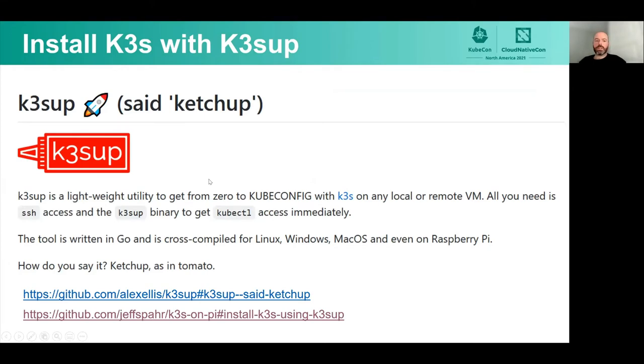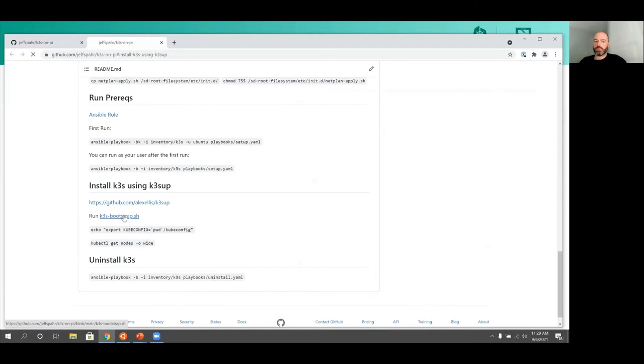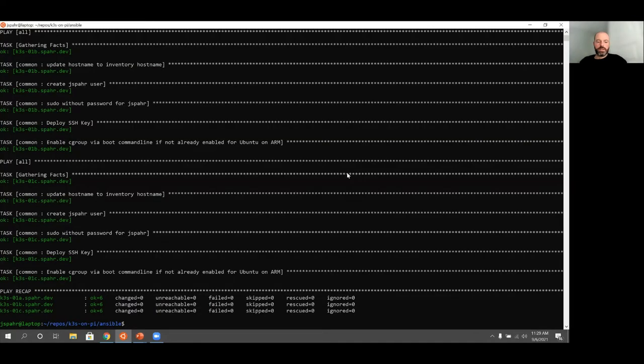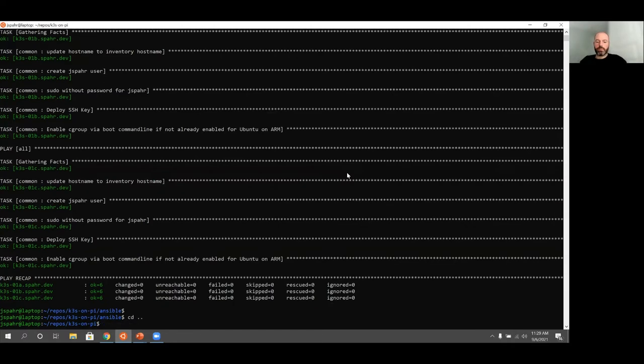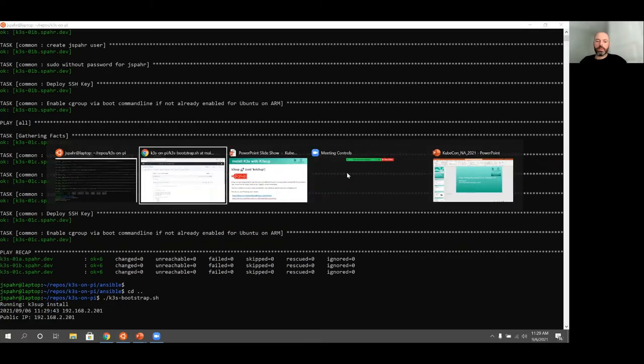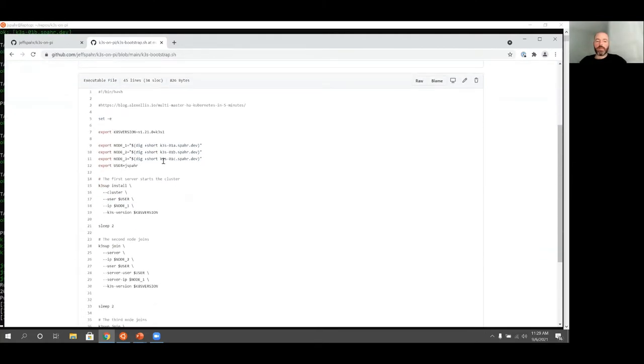To install K3S, I use a project called k3sup. This is straight out of the readme — it's a lightweight utility to get from zero to kubeconfig with K3S. All you need is SSH and the k3sup binary. This made things really simple. It's a really simple bash script just wrapping k3sup. Here's my Kubernetes version, my three different nodes, and the user I want it to connect as.